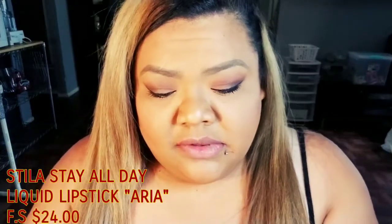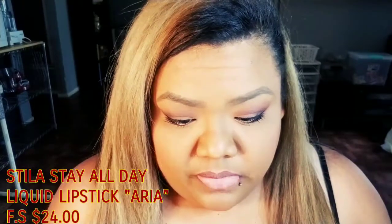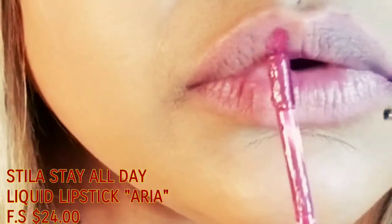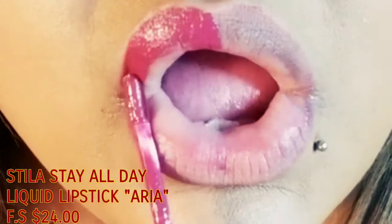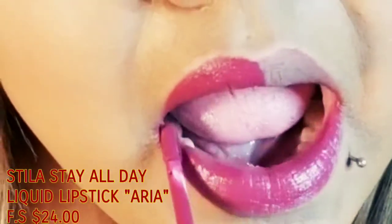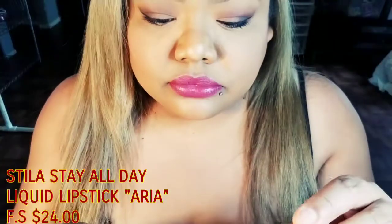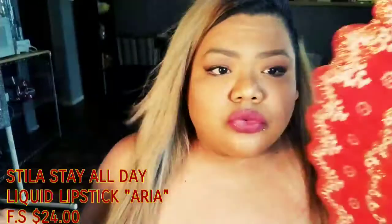My lights came back on — hey! So this is the Stila Stay All Day Liquid Lipstick in 'Aria' — tomato, tomato. If it's stay all day, it's usually matte, so I'm sure it should turn matte soon. Let me try that out.